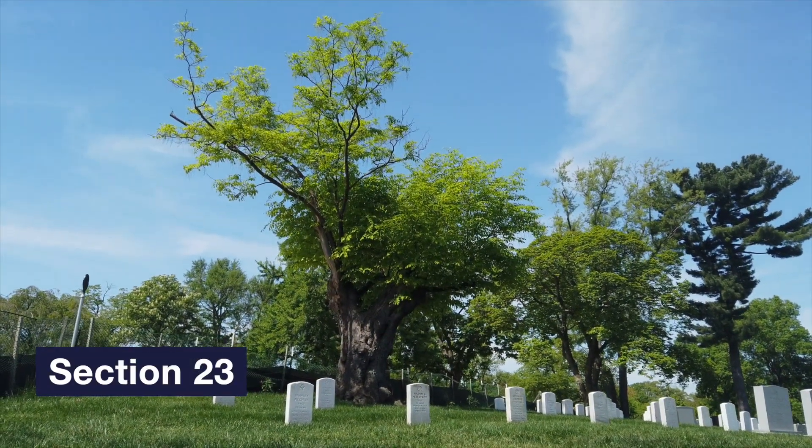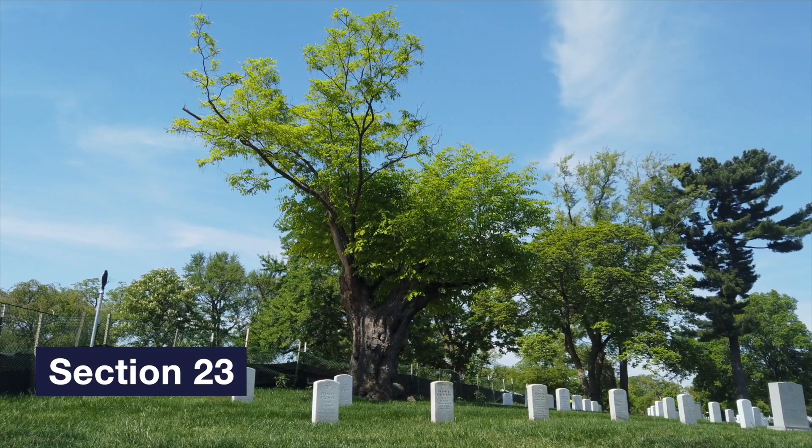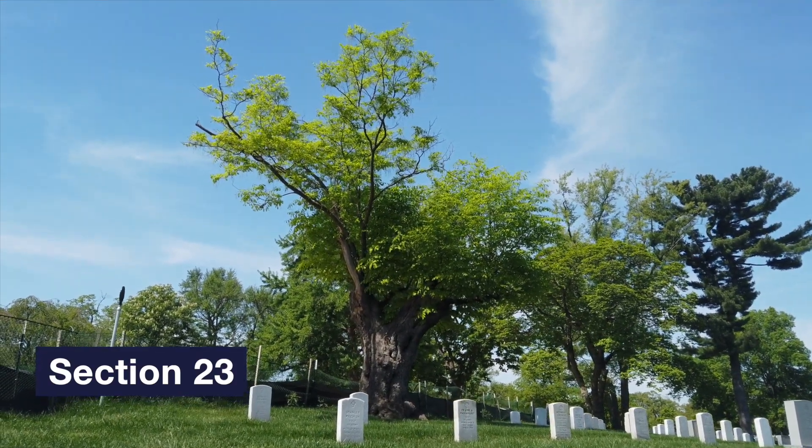Our Virginia State co-champion yellowwood is 45 feet tall with a crown spread of 56 feet. It is located in Section 23.